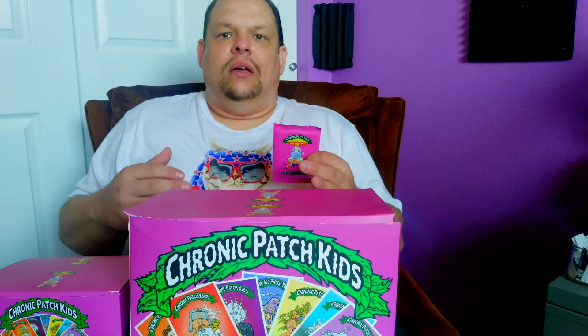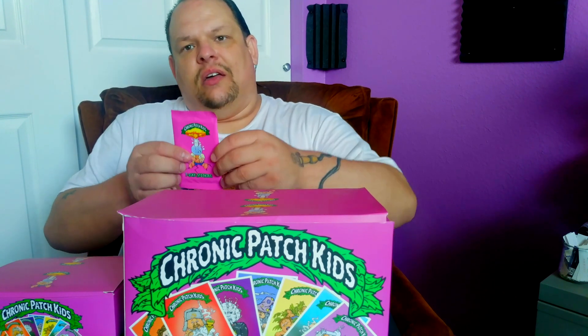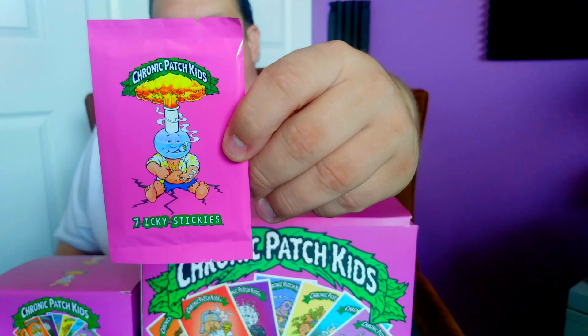With the first video back I couldn't think of a better item to cover than these very off-the-wall and very weird trading cards. Now these trading cards are very similar to Garbage Pail Kids, and as you know Garbage Pail Kids were a big trading card sensation in the 80s. It's something that I have been collecting for years and years. I have almost the first original 15 series of cards complete as well as unopened boxes. But these cards are based on Garbage Pail Kids and, if you think Garbage Pail Kids are weird, these are even weirder. These are called Chronic Patch Kids — yes you did read that correctly — Chronic Patch Kids.